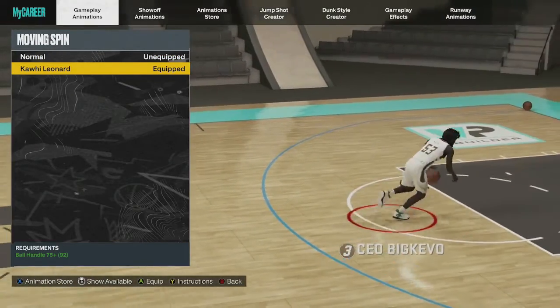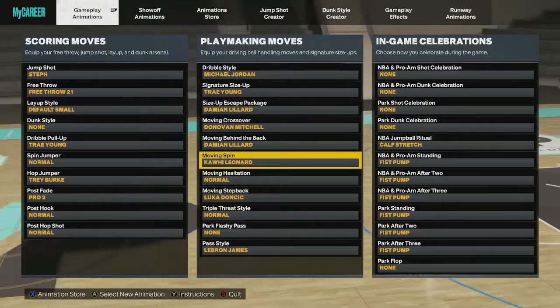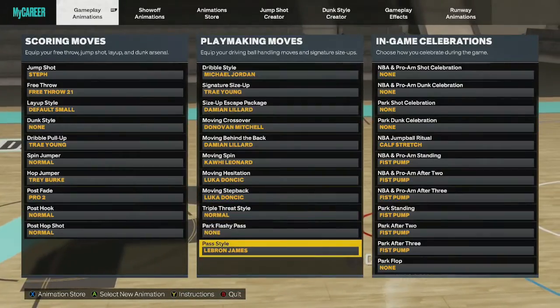For moving spin, go with Kawhi Leonard — it's decent, not bad. For move ahead, go with Luca Doncic, and for step back, go with Luca as well.